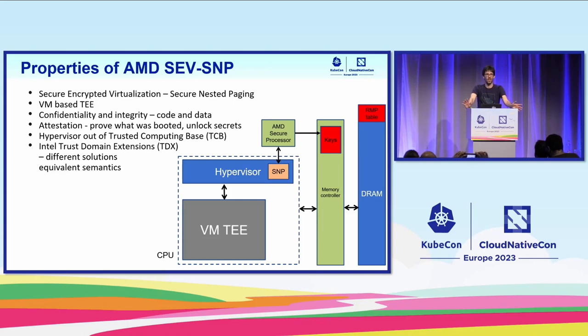Remote attestation is a complex concept. It's about obtaining evidence that we can forward to someone else — they can verify this evidence and decide whether to trust us with something. The third aspect of confidential computing is that the hypervisor is outside of the trusted computing base, often known as TCB. The essence of the trusted execution environment is that we only trust what is inside this environment — nothing outside, especially not the hypervisor.